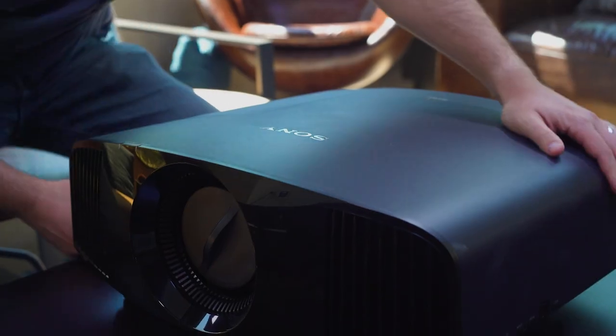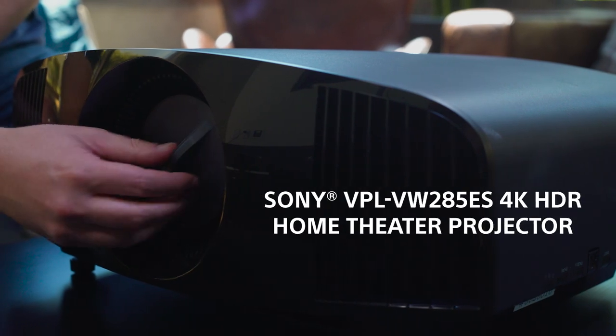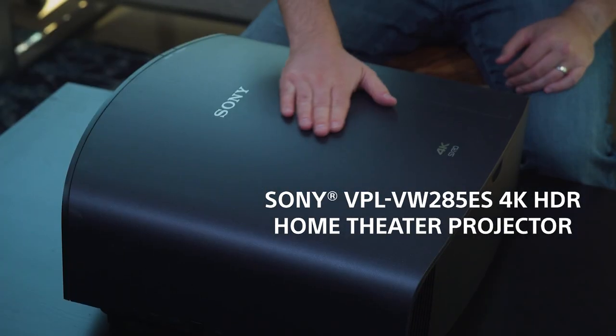What's going on everybody? I am John Rettinger here with Sony, and today we're taking a look at their latest projector — the HDR 4K home theater projector.